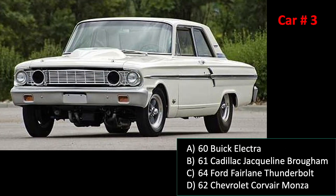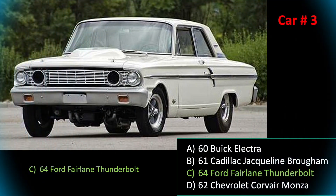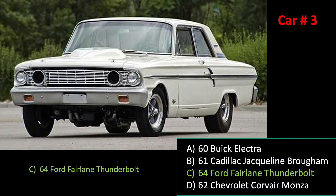Car number three. And the answer is C. It's a Fairlane Thunderbolt.